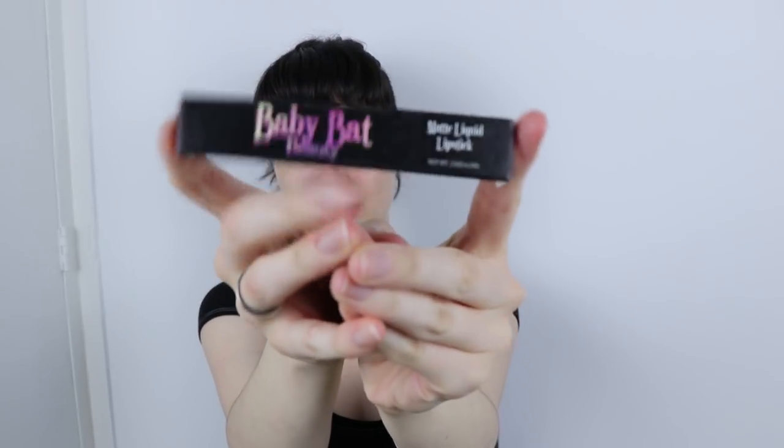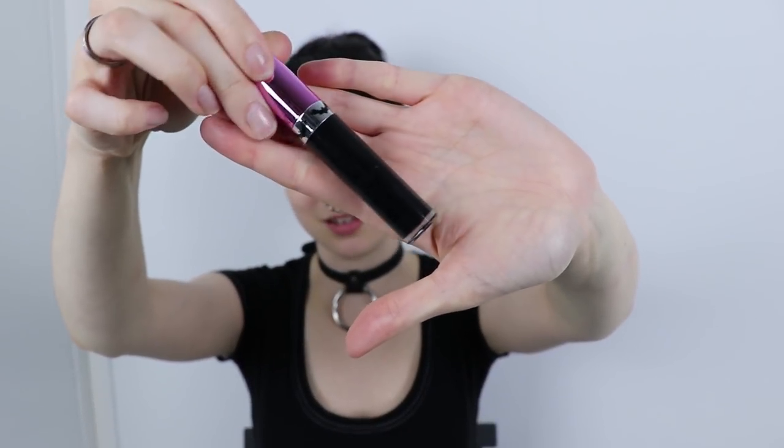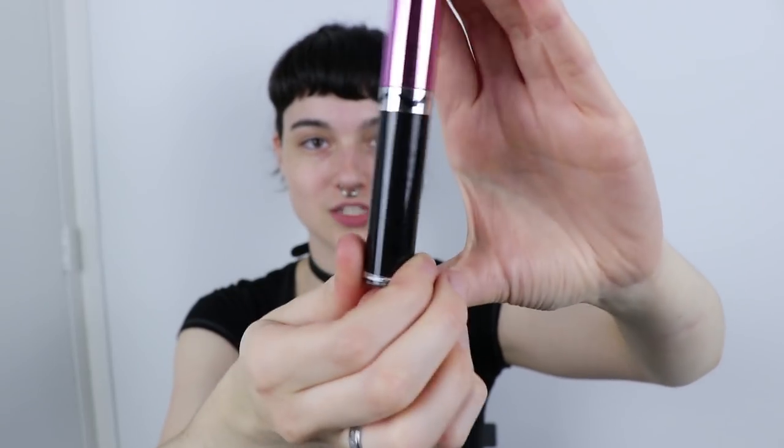I also got another item from Baby Bat Beauty — a matte liquid lip in the shade Raven. This retails for €16.99 and the lipstick tube itself is super cute with bats on it. I wore this for a day of modeling and really liked it. I'll throw it on for you — please ignore that I overlined my lips very dramatically. This is about one and a half coats. I've worn this a couple of times and I really like it. It smells amazing — like vanilla, I think.